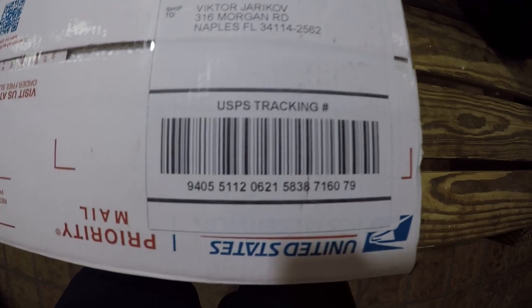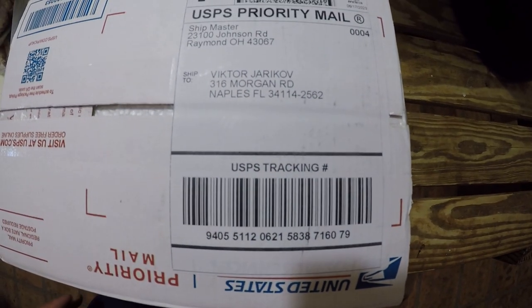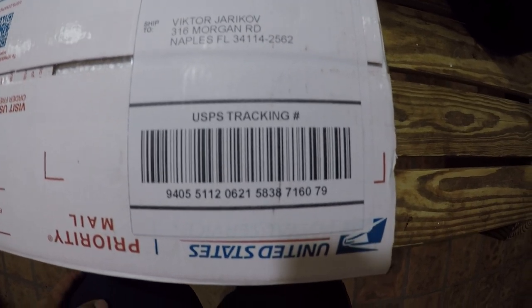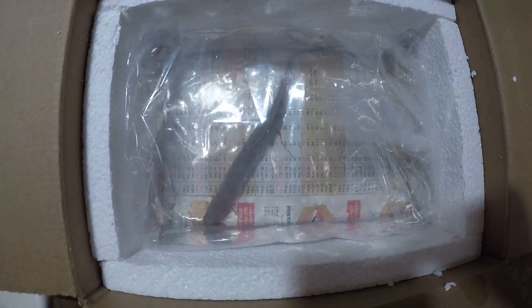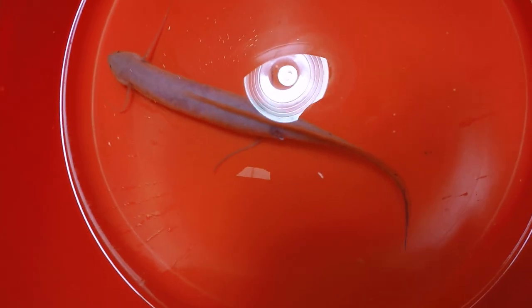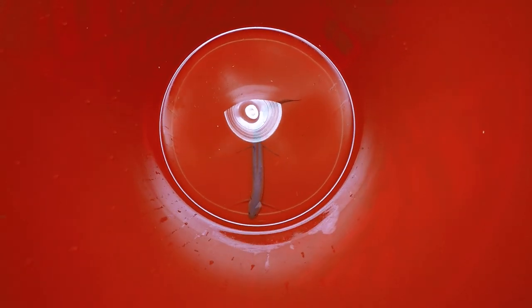I just picked it up - it was dropped off in our mailbox about 25 minutes ago. Looks alive and well. There are a couple of bite marks on the back; I don't know what those are, looks like injuries. I'll start acclimating it.